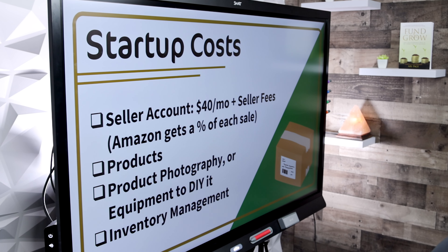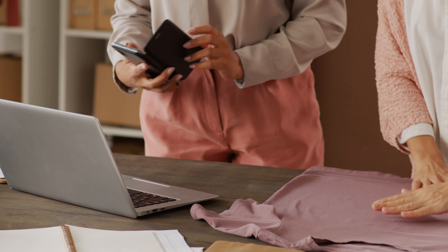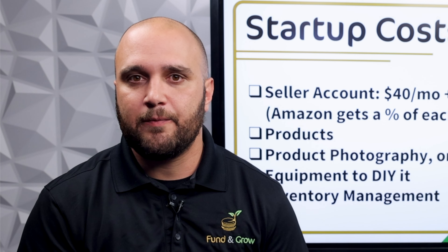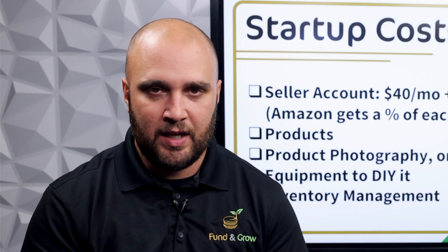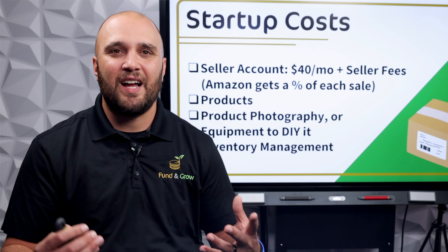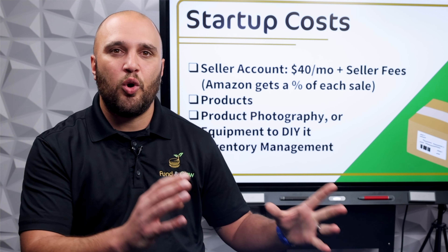Amazon seller accounts cost $40 a month plus selling fees. Make sure you've got a good plan in place with the products you want to sell. Make sure your pictures are good — if you want to take pictures on your phone you can, but will they look professional enough? My advice would be to purchase your own equipment. You can buy a camera — you don't have to get the most expensive one, but a nice camera means you can continuously take pictures of new products and bundles. It's a one-time cost.